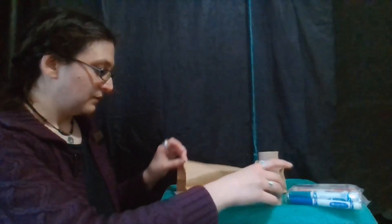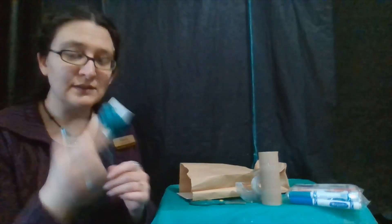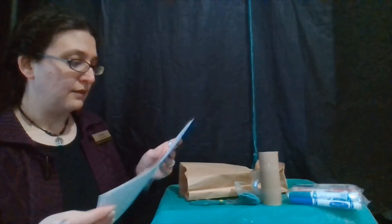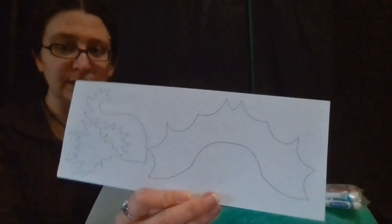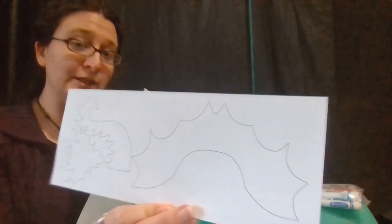We've also got two pieces of yarn, about five feet long each. And then we have our dragon pieces. If you're doing this on your own, you are going to have to be super creative and artistic.